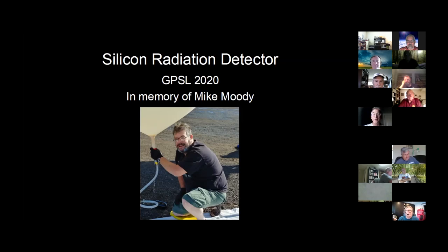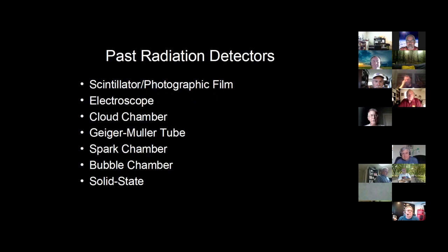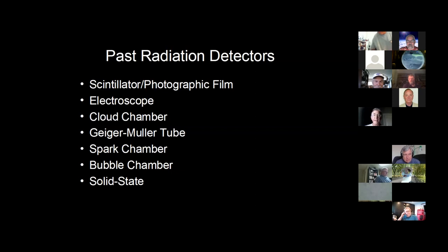We launched together several times and reached 124,000 feet on one of the balloons. This is a list of the types of radiation detectors that have been used in the past — this goes back over 100 years, about a 125-year history of different types of radiation detectors. Some of you have experimented with some of these. The Geiger-Müller tube is probably the one most of us have launched into near space.